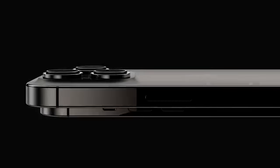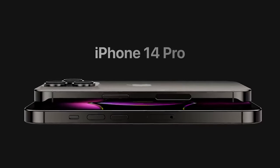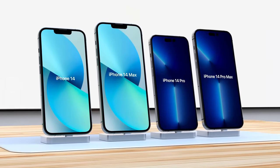Everybody knows that next week, September 7th, Apple announced the iPhone 14, which is in a couple of days. We're expecting to see the iPhone 14, 14 Max, 14 Pro, and the 14 Pro Max, but no mini.